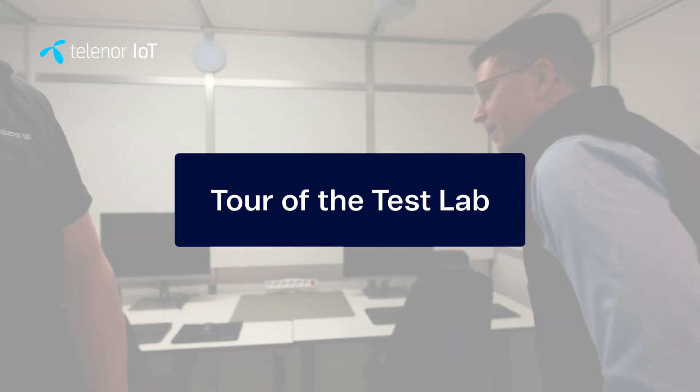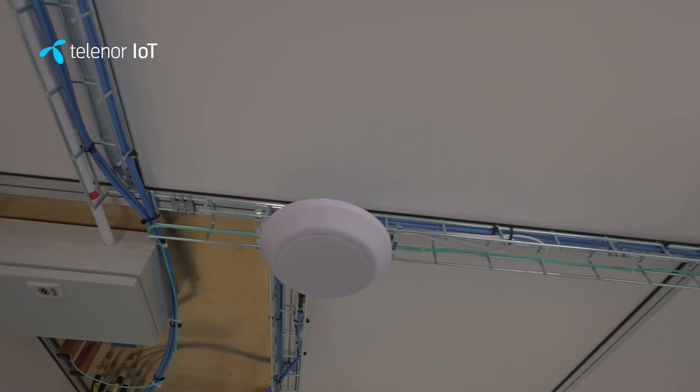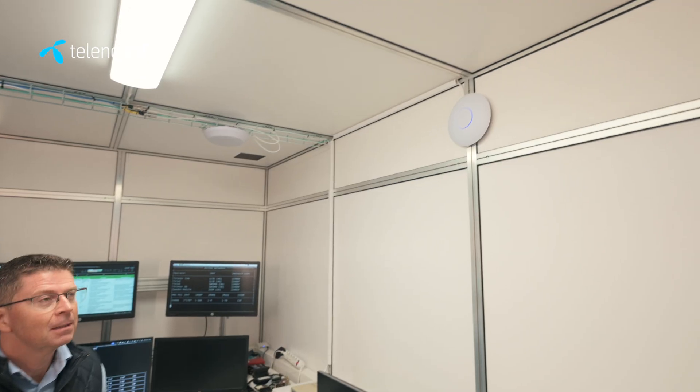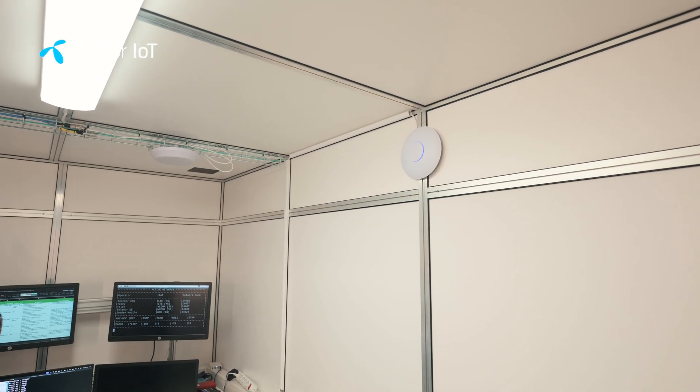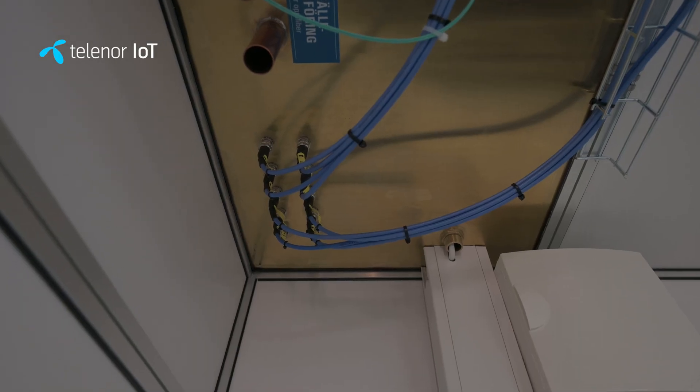We have the four operators brought into the cage, and we need an antenna — we group them one operator per antenna essentially: Denmark, Norway, Sweden, and Finland. We have Wi-Fi and cabled internet here as well. A couple of weeks ago we added location services, so if your device is dependent on GPS signals — for robotic lawn mowers or whatever it might be — we have location services in here.